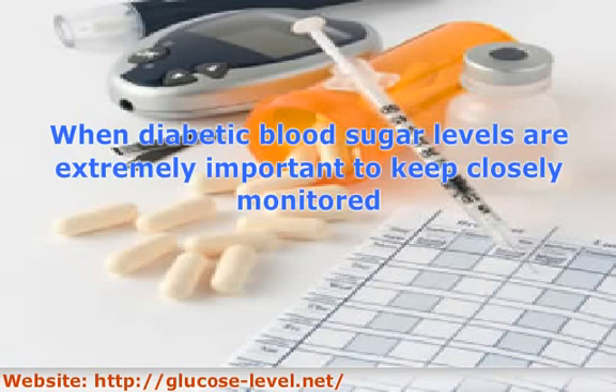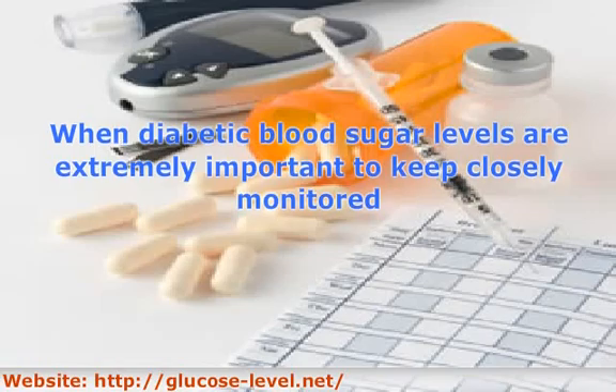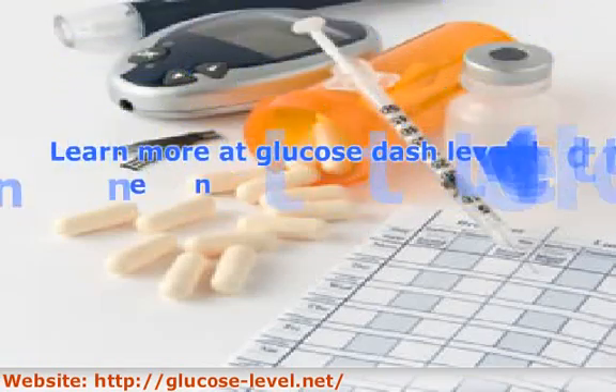If someone hasn't been diagnosed with diabetes but feels something is wrong with the way their body is processing glucose, they should schedule an appointment to have their blood glucose level checked. Learn more at glucose-level.net.